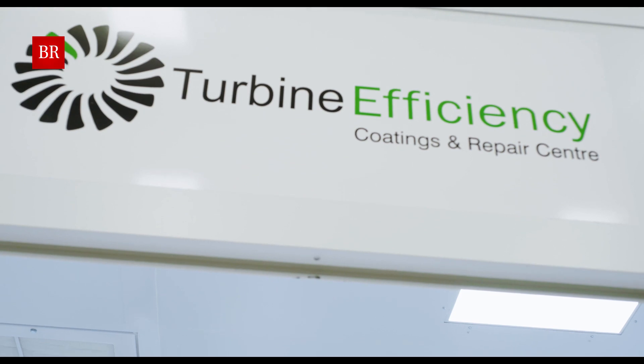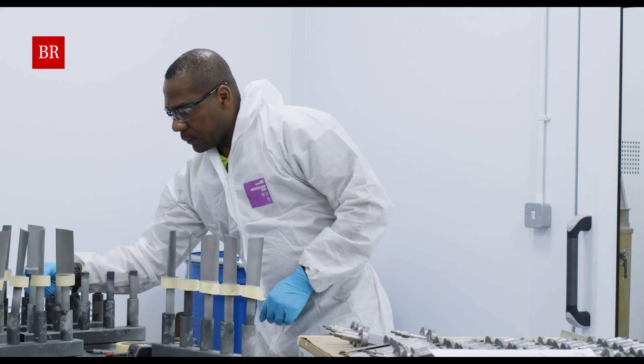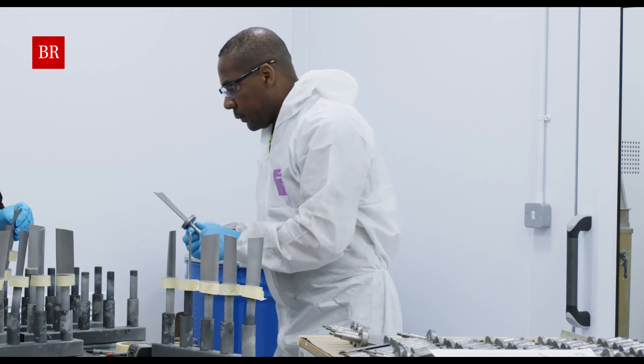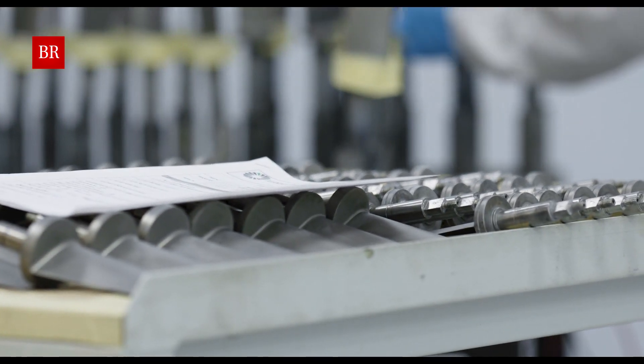The new spray booth here at Turbine Efficiency is state-of-the-art. It not only controls the coatings inside the booth but pre-entering into the booth as well. In our pre-chamber we can mask in a clean environment. It's filtered before anything else gets in there, so we've removed any contaminants from the atmosphere.